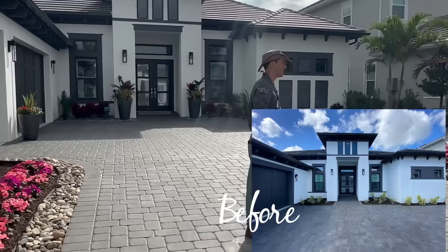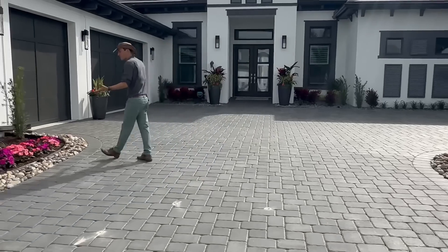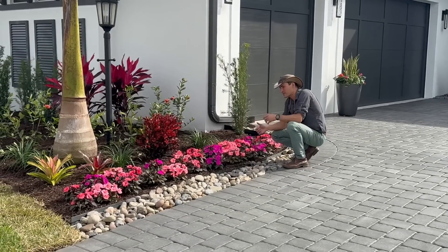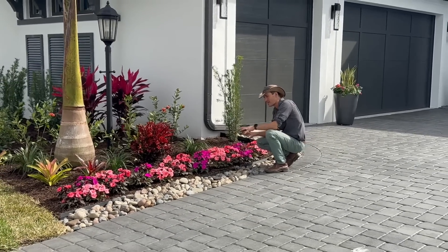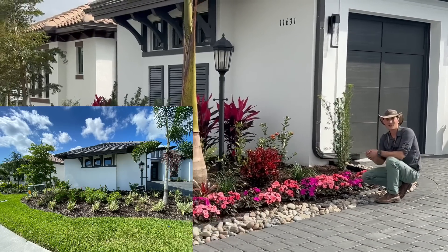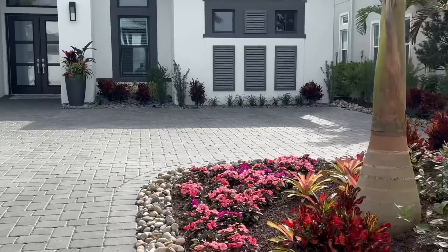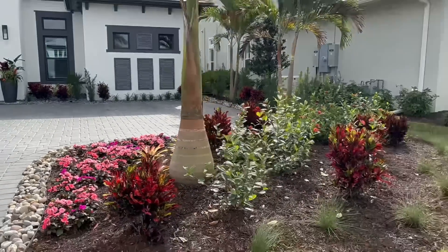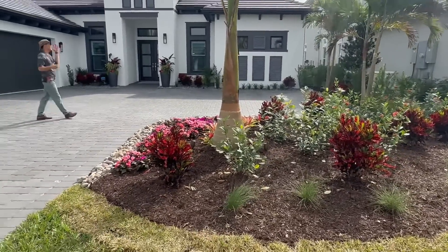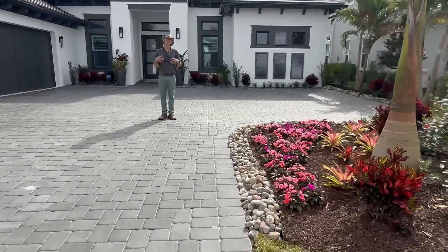This whole installation was done in just a couple of days and it really transformed this little oasis. For the annual flowers, we dug out deep, re-amended, and completely changed the soil structure underneath. In fact, for all the beds, we hauled out about 20 yards of existing builder-grade sandy soil and brought in new, healthy, beautiful soils to plant all the new material into.